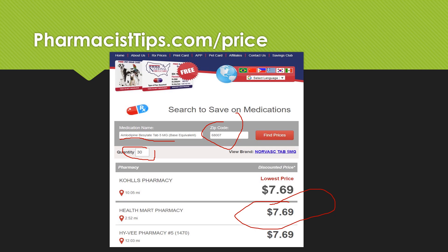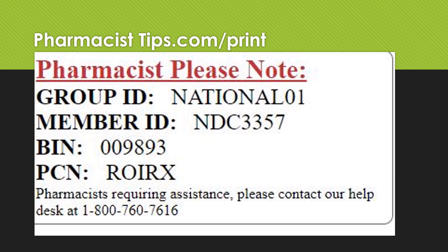Be mindful of the pharmacy because the price varies by pharmacy — that price is not available at all pharmacies. You can print that card by clicking on the button here, or you can go to pharmacisttips.com/print, or you can simply take a screen capture of this page on your phone. You can take this into the pharmacy, show them, and they can put it on your file and then you would get that discount from this discount card.